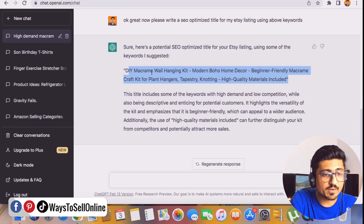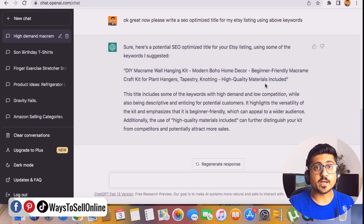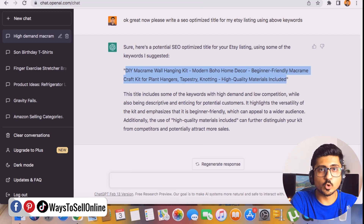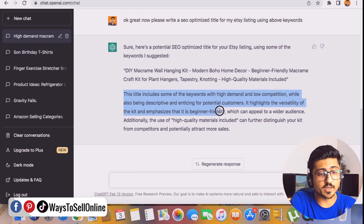The generated title is: 'DIY Macramé Wall Hanging Kit, Modern Boho Home Decor, Beginner Friendly, Macramé Kit for Plant Hanger, Tapestry — High Quality Materials Included.' ChatGPT has combined all the main keywords in a title that is highly SEO friendly and highly demanded. Not only keywords, ChatGPT has also explained the quality and use of the product in that title. It highlights the versatility of the kit and emphasizes that it is beginner friendly.